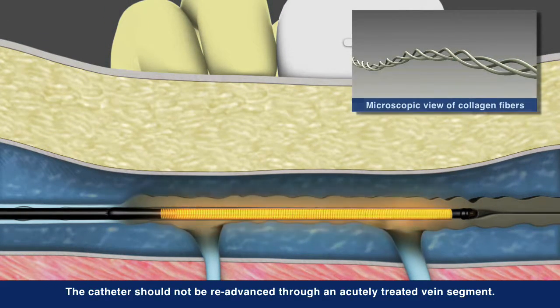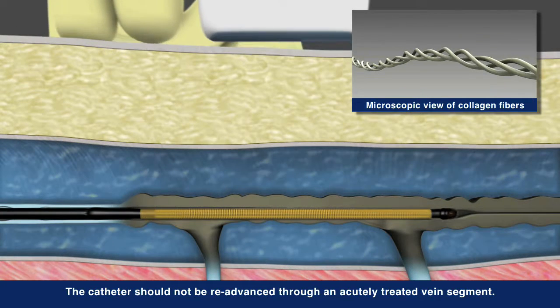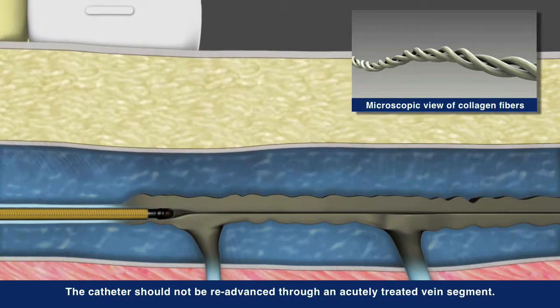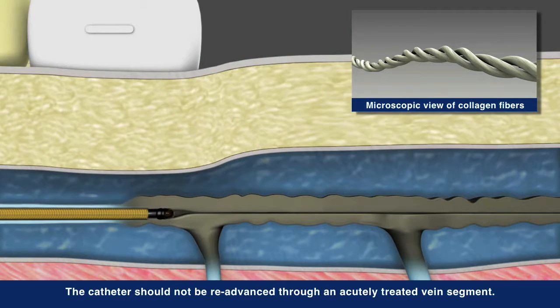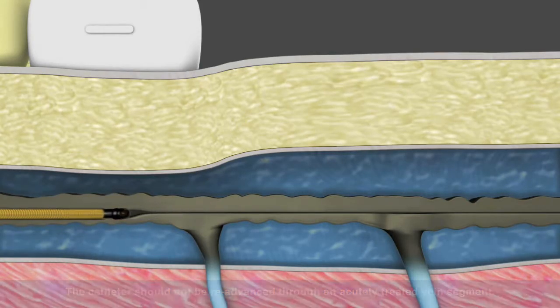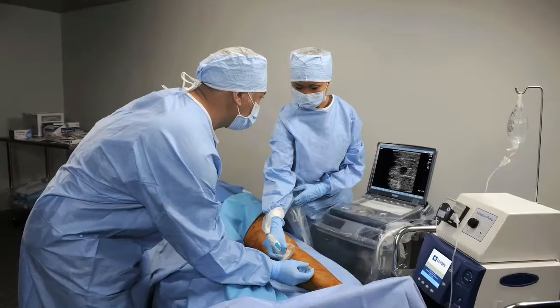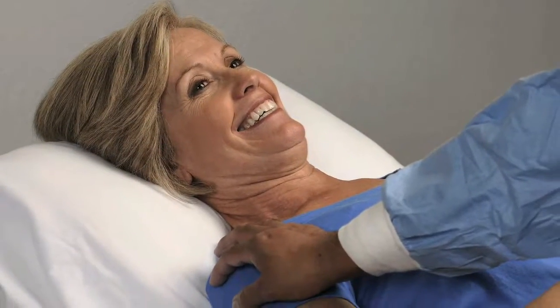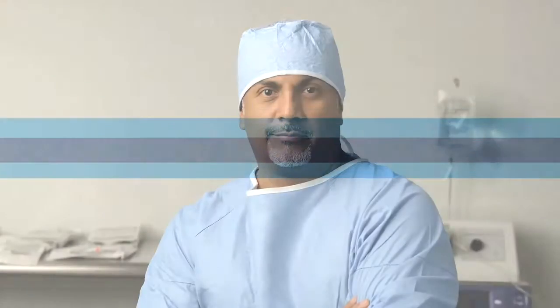The heat provided by the catheter shrinks and denatures the collagen and smooth muscle, resulting in the collapse of the target vein, creating a fibrotic seal and occluding the vessel. Blood flow is naturally redirected to healthy veins as the recovery process begins. The speed and precision of the Venefit procedure offers patients a rapid and mild recovery while providing physicians with a controlled and repeatable treatment experience.